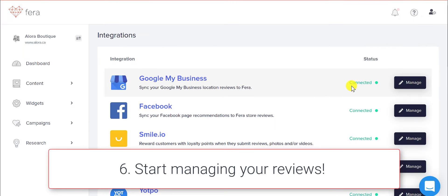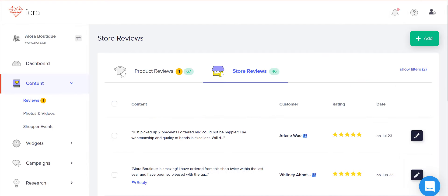Now it shows that Google My Business is connected and you're going to be able to manage all of your reviews — I'll show you where to do that. If you go to your content section on the left hand side, you'll see all of your reviews. Click on reviews and your Google My Business reviews will be under store reviews, where you can see all of the reviews will show up.